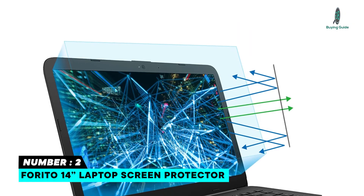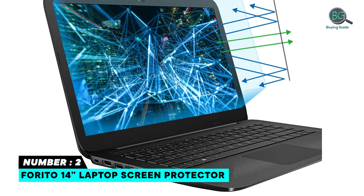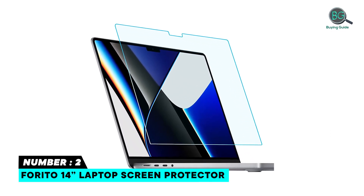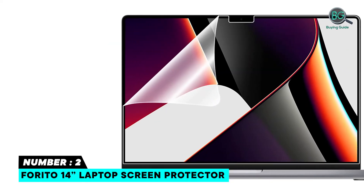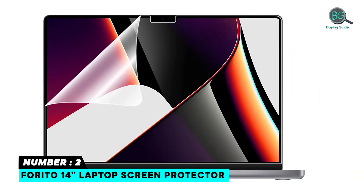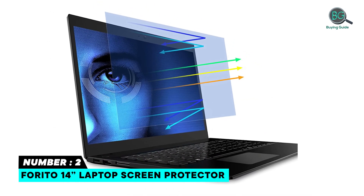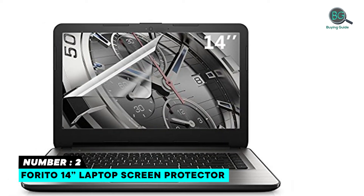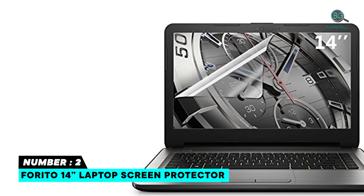Number two: Ferrito 14 inch laptop screen protector. Fits for 14 inch with aspect ratio 16 to 9 laptop. Features 5H highly durable anti-scratch oleophobic coating to reduce screen smudges with no residue on removal. Determine whether your screen type has a raised bezel or a flat front glass. According to the screen type, measure your screen size and compare with the screen filter size — the filter must be smaller than the screen. Newest anti-glare matte technology efficiently reduces screen glare.